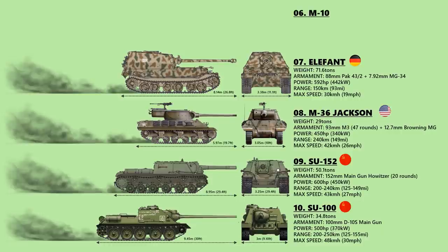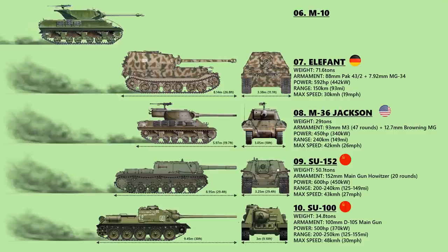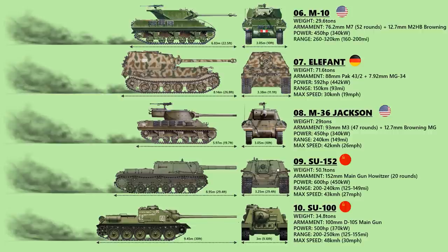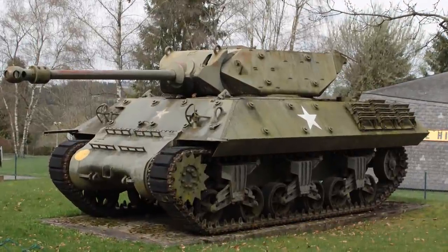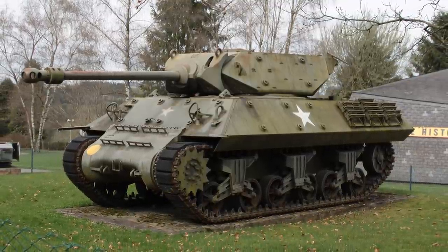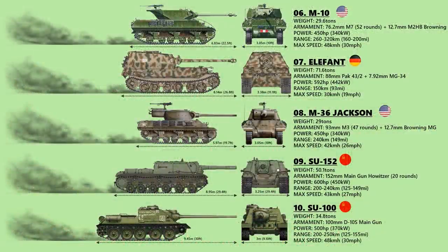Number 6: M10. The M10 was numerically the most important US tank destroyer of World War II. It was mounted with a 76.2mm gun M7 in a rotating turret on a modified M4A2 tank chassis. Despite its obsolescence in the face of newer German tanks like the Panther and the introduction of more powerful and better-designed replacement types, the M10 remained in service until the end of the war. During the war, the primary user of the M10 tank destroyer was the United States, but many were lend-leased to the United Kingdom and Free French forces. Several dozen were also sent to the Soviet Union.